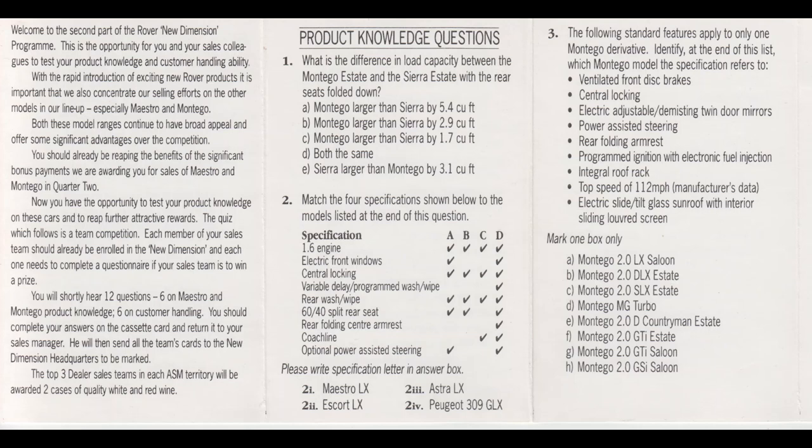Here are your first six questions on product knowledge. Question one: What is the difference in load capacity between the Montego estate and the Sierra estate, with their rear seats folded down? Mark the box of your choice.